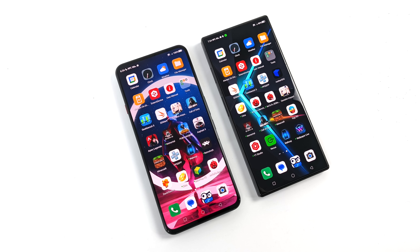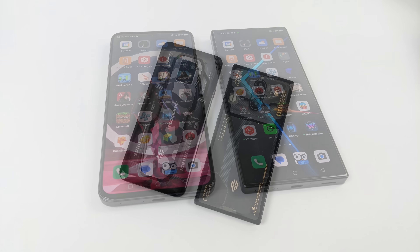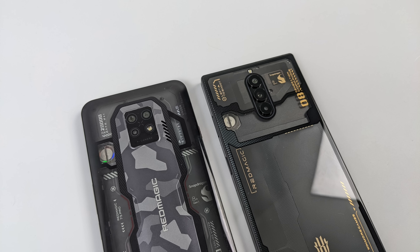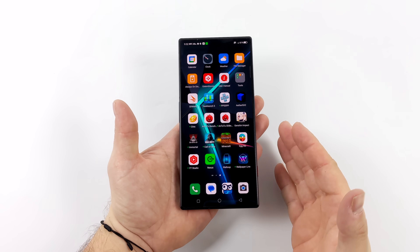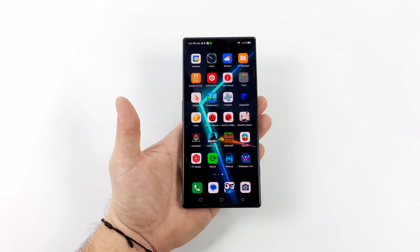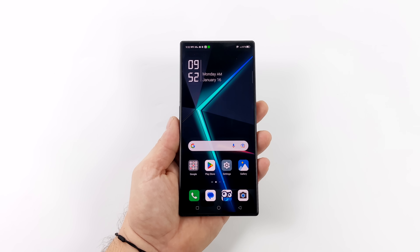I wanted to give a quick comparison between the last high-end phone they released, which was the Red Magic 6S Pro. Really nice device, but I do like the 8's design a lot better. We've got a squared-off design — they've been using the rounded edges for a long time now, and I'm glad to see a change. I just think it looks a lot sleeker. When it comes to overall performance, super snappy. We've got Android 13 with Red Magic UI 6.0, looking really good — everything's very fluid and smooth.